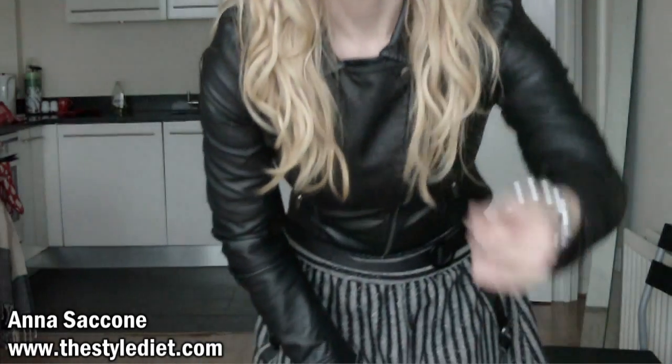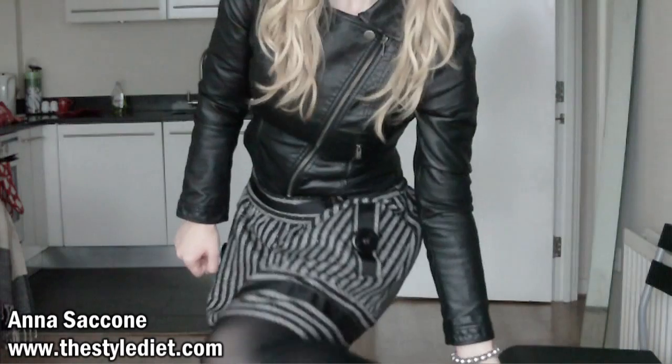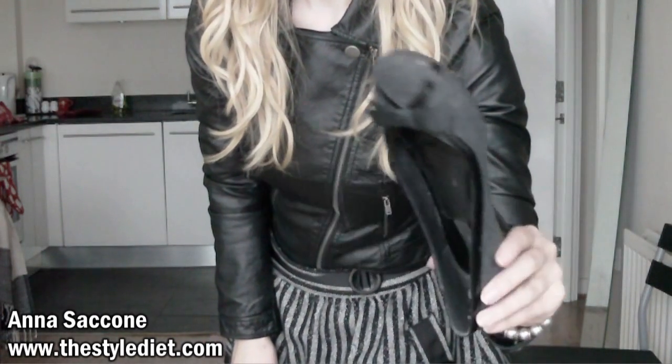I'm wearing a simple grey v-neck from Zara underneath, along with these amazing disc earrings, a bracelet, and grey wool pumps also from Zara. I hope you enjoyed this video, I hope it was helpful, and I hope you'll check out my next one. Bye guys!